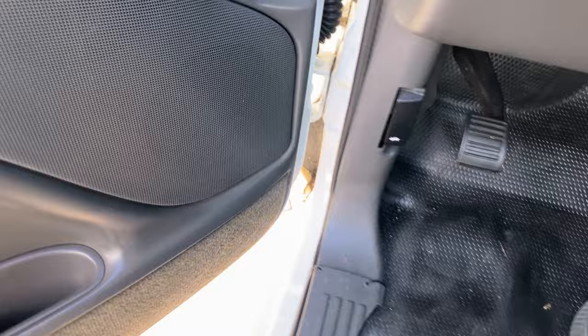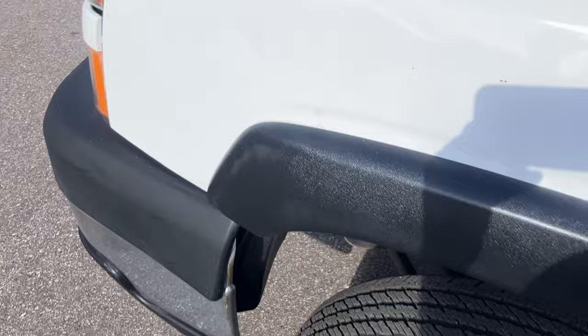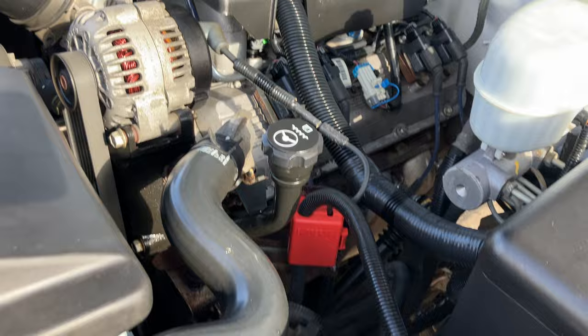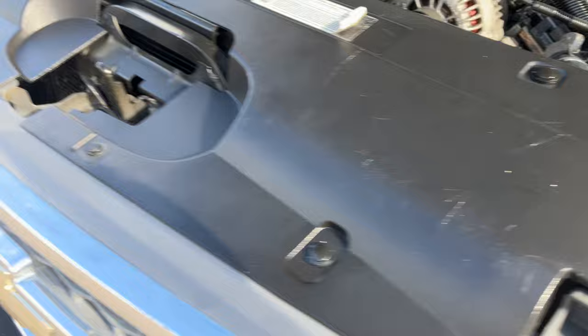My phone does pick up small engine valve train noise, so sometimes it sounds a little more noisy than it would in person. Pretty clean big block though. Again, you don't have rust in the areas where you'd usually have rust on these.